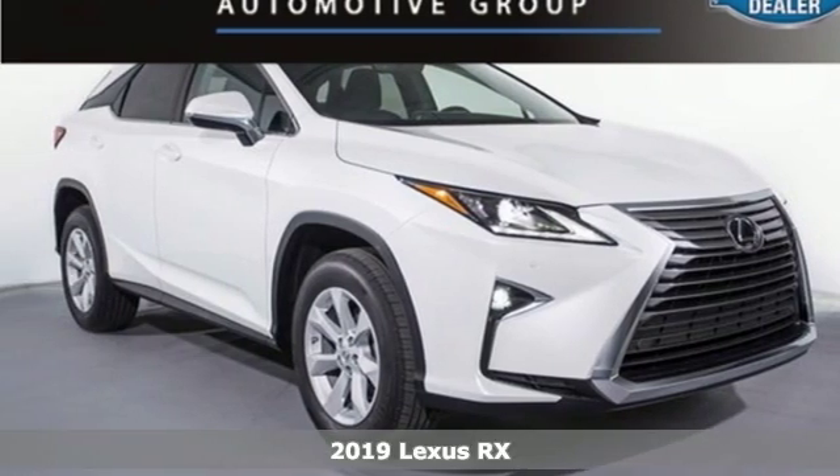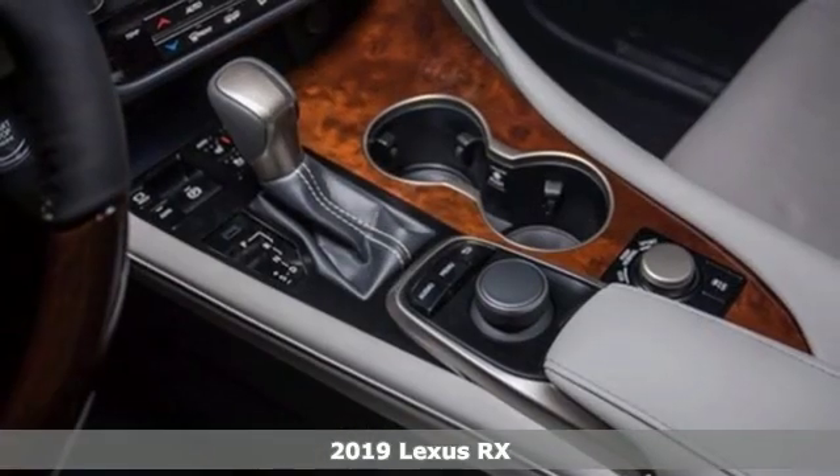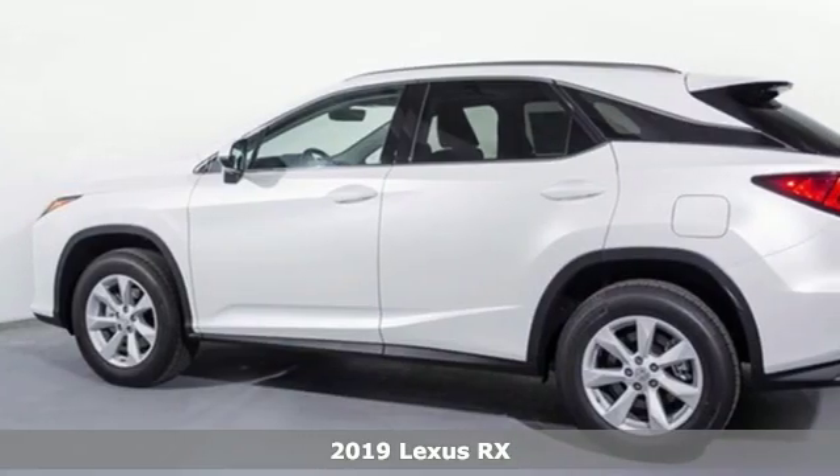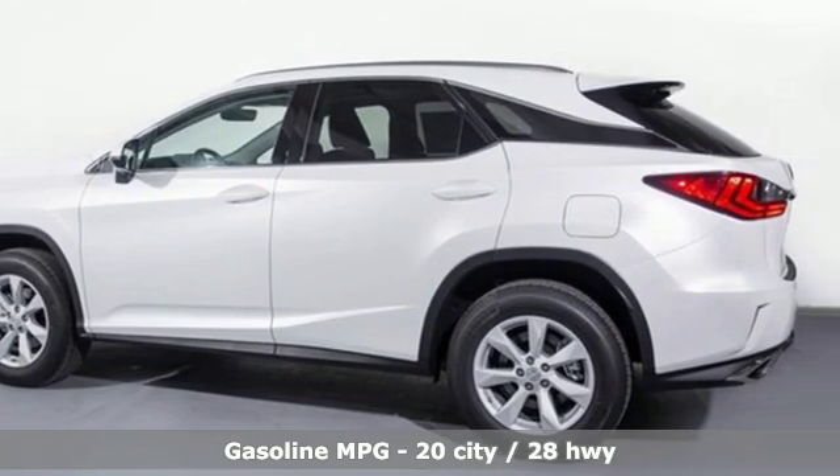Here's a new 2019 Lexus RX. Lexus inspired design, relentless innovation, incredible performance. It comes with the features you need and better yet, want.